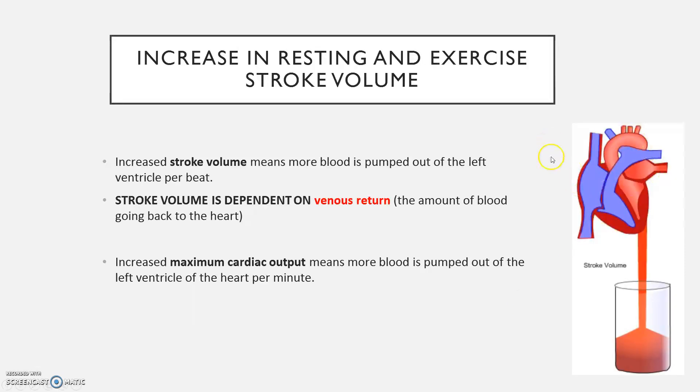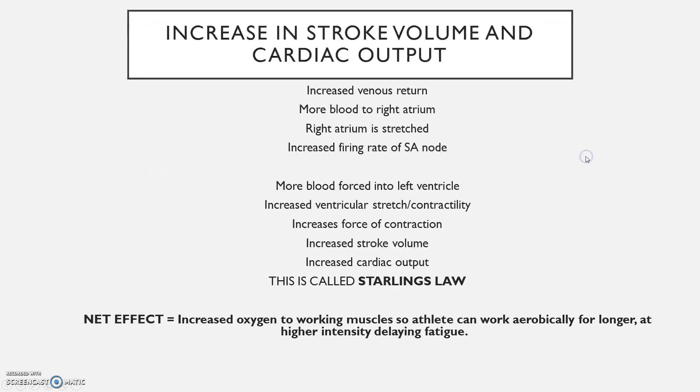Looking at this heart diagram: blood comes back into the right atrium, and because there's more blood, this wall stretches. In here you've got something called the SA node — as it stretches, the SA node increases its firing rate, which means more blood is going to go into the ventricle. We say left ventricle because the blood has gone around the lungs and back into here. The left ventricle stretches even further, which means the force of contraction is even greater, meaning more blood is going to be forced down the aorta around the body. That's all Starling's Law is — it's just stretch and contractility.